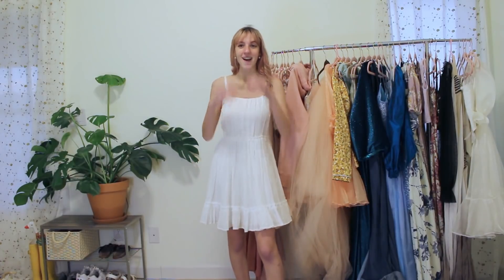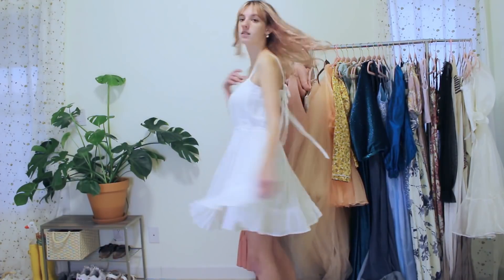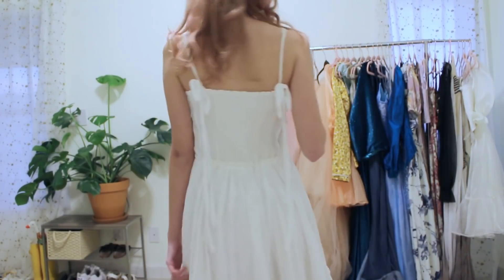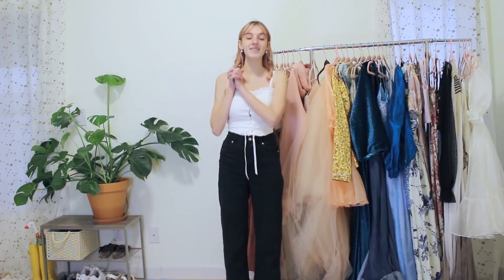This dress used to be a curtain from IKEA, and now it's this absolutely adorable sundress. I feel like a swan when I wear it — it has the cutest ruffles at the bottom, a fully ruffled top, and little tie straps in the back. It's just the best way to live out those cottagecore dreams.